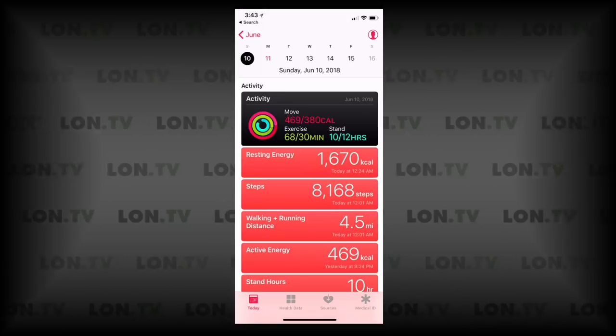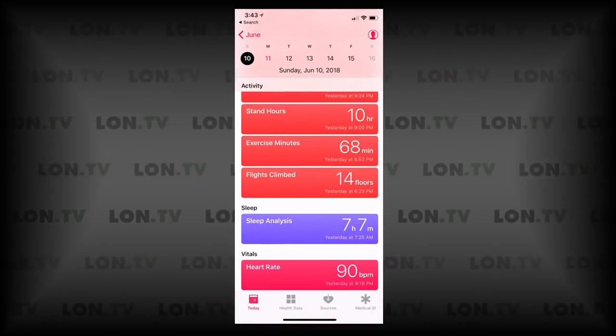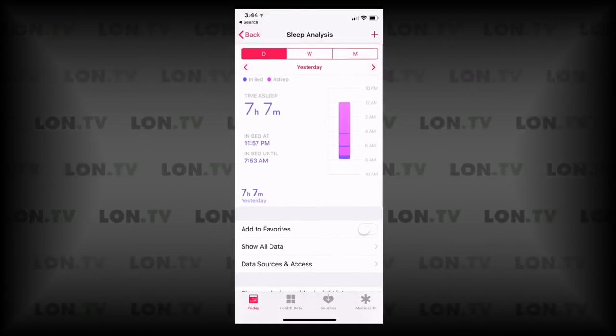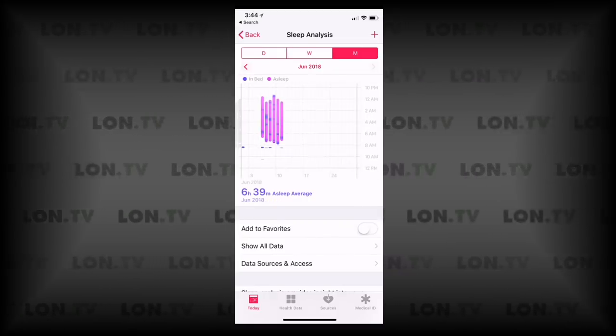It also works with the Apple Health app along with the Android Health app, so you can integrate data from this with other devices that may not support the Nokia Health app. You can see all the information collected from my Apple Watch, and the sleep analysis from the Nokia Sleep device is in there too. The data is the same, just presented in a different way alongside data from your other devices.